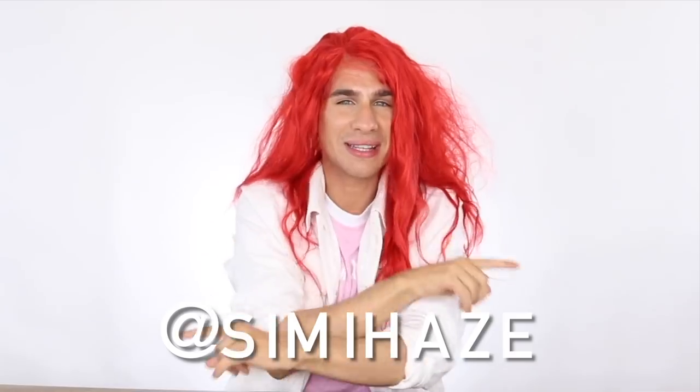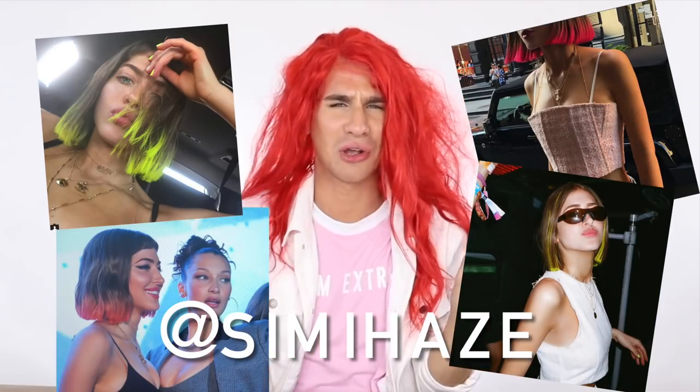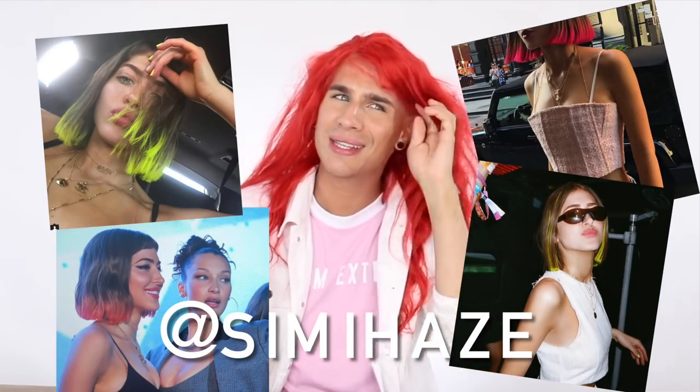I've been following these girls Simi and Hayes on Instagram — their handle is Simi Hayes. They're so pretty, so cute, and I'm obsessed with this hair. The dip dyed ends is such a look, so into it. So today I thought, why don't I make my dip dyed fantasy come to life on this wig?